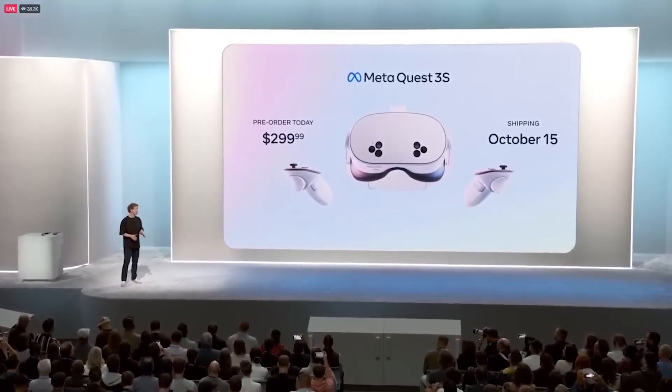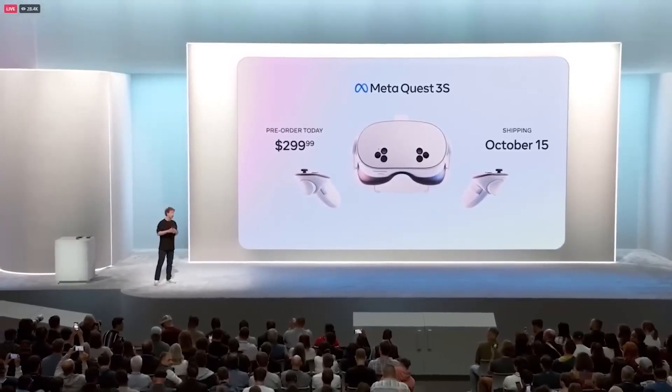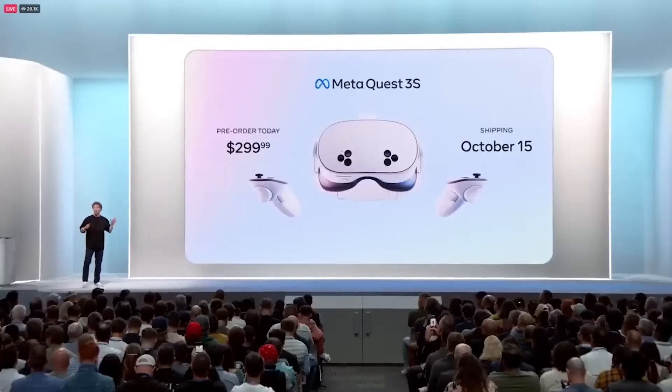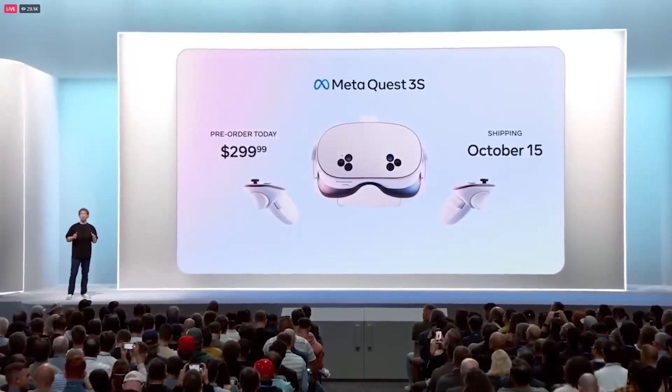When we built Quest 3, we delivered the first high quality mainstream mixed reality experience where you can see the world around you and reach out and touch digital things as if they're right there. Quest 3 is the best mixed reality device you can buy today. But we don't just innovate to advance the state of the art — we also build technology to bring the future to everyone, and we've been working on bringing the Quest 3 family to a lot more people.